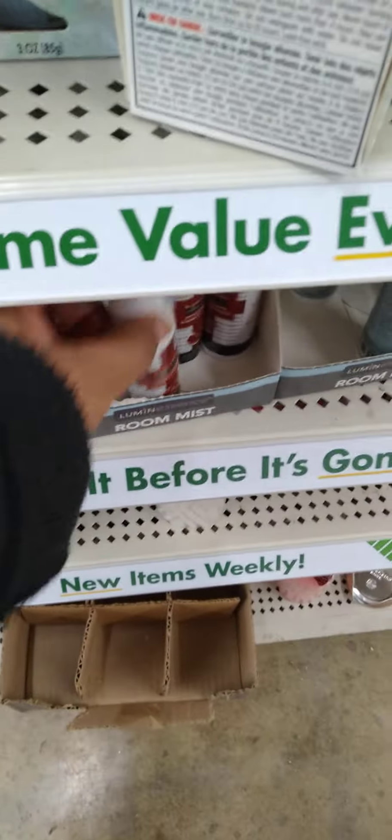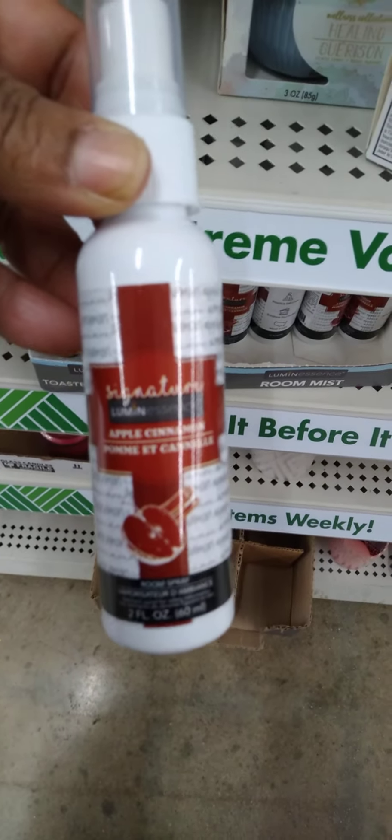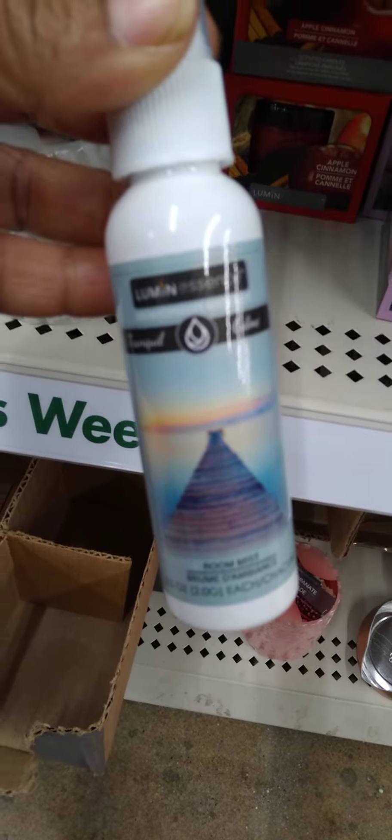Looks like we got some new room scents, guys. Look at this — look how pretty. This is an apple cinnamon room mist. What is this one? Tranquil. And then we have Clarity — which I wish my camera had Clarity right now. These are new, I've not seen those before. Keep your eye out.